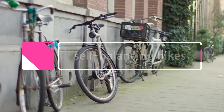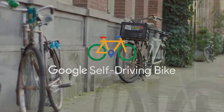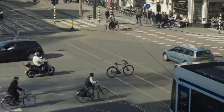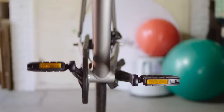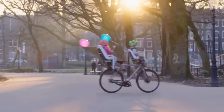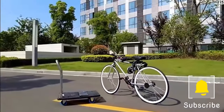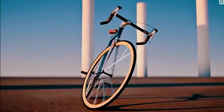Moving on to number 6, we have Self-Balancing Bikes. A Self-Balancing Bike is a type of bicycle that uses gyroscopic sensors and motors to keep itself upright, meaning the rider does not need to pedal or steer to keep the bike balanced. There are a few different types: one uses a gyroscope to sense the rider's weight and adjust the bike's balance accordingly, while another uses a Segway-like mechanism to keep the bike upright.